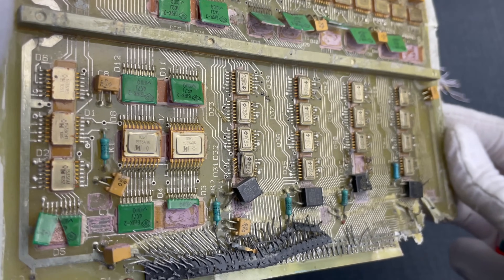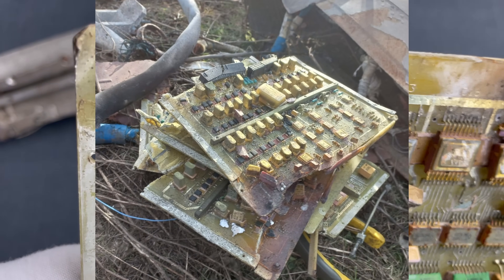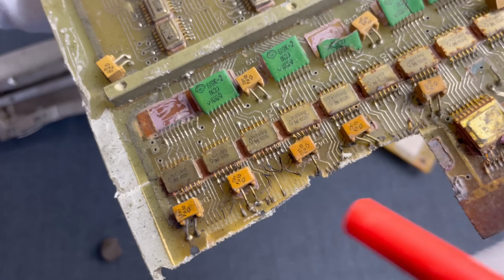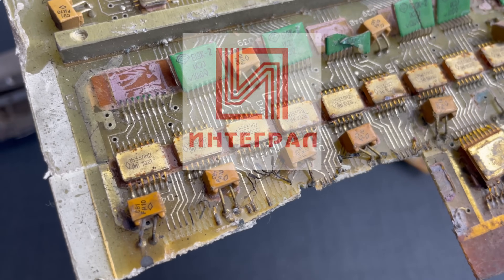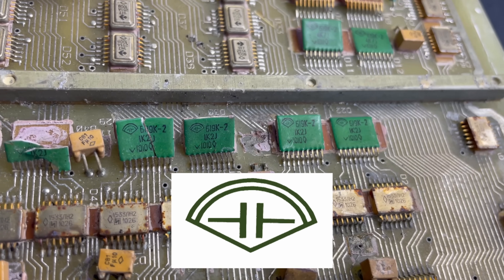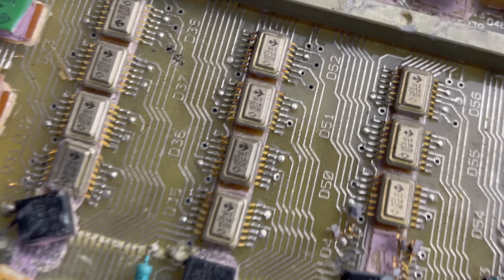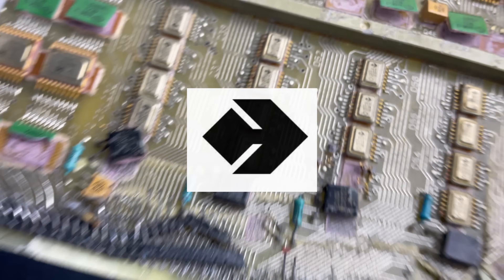The next one was in the same location as the ones we presented in the previous videos of this series. We see numerous 1533LN2 microchips and Schottky diodes here, all of them manufactured by the Belarusian semiconductor company Integral. Those green ones are monolithic resistors from Vector Ostrov. And those components here are transistors manufactured by the Varong semiconductor devices plant.